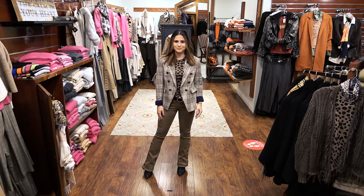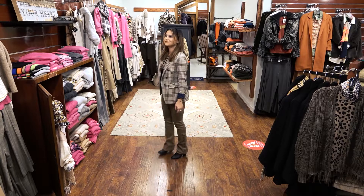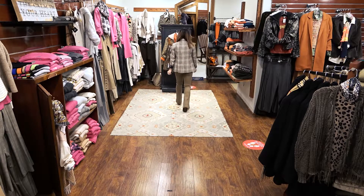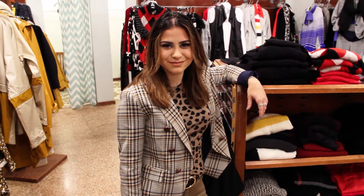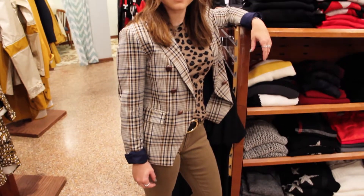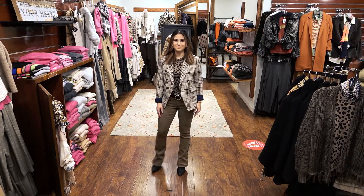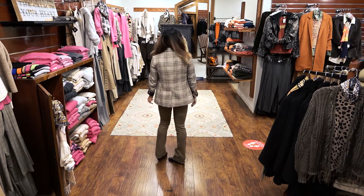Olivia layers the look with Drew's camel plaid jacket in tan navy. The Drew jacket is double-breasted and features brown leather buttons and navy lining, and looks amazing over jeans. It is accented with a black leather belt by Frame with gold hardware. This is a great outfit to take with you to college.